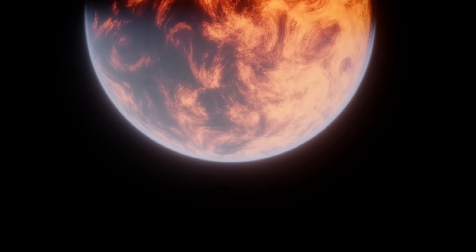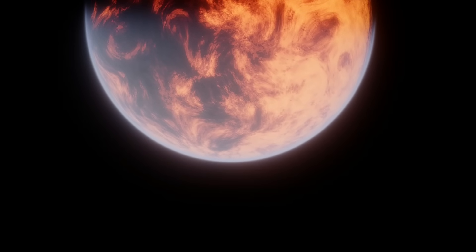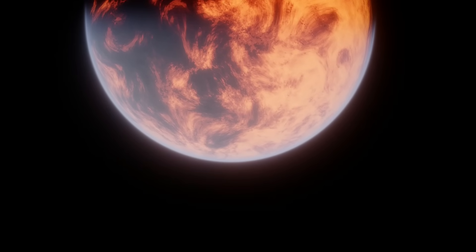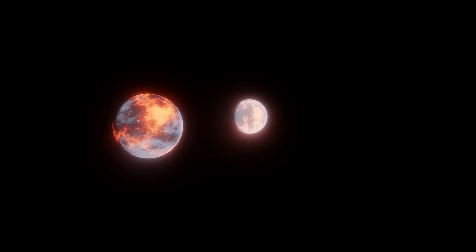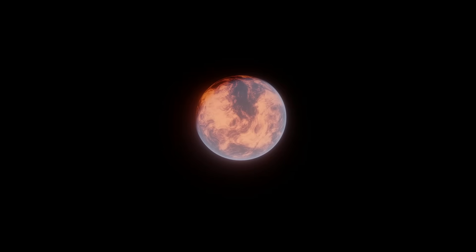So we've gone over Theia's size — ranging from around the mass of Mars to maybe even close to half the mass of modern Earth — its potential formation history and composition, with Theia being an outer solar system object scattered inward being a decently plausible scenario, before experiencing a head-on collision with Proto-Earth. But what was Theia's environment like? If you could stand on Theia before the collision that destroyed it happened, what would it be like?